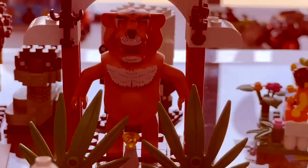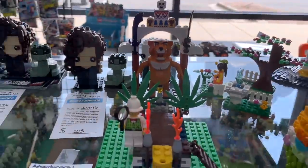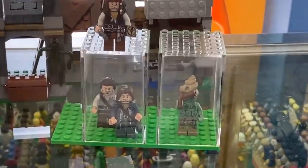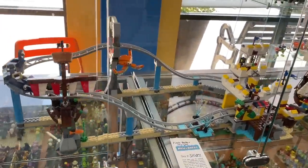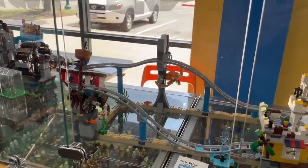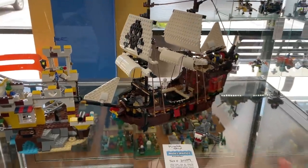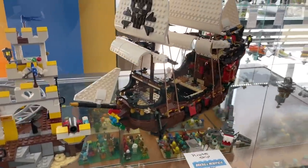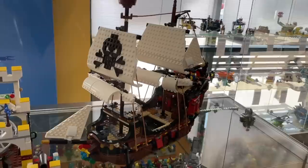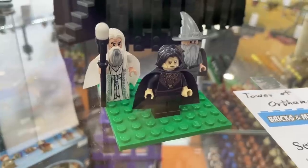Over here we have a Pirates of the Caribbean set — this is the Mill set, number 4183. I love the figures in there. And then the Pirate Roller Coaster, which I had my eyes on when it was still on shelves. It looks really neat but I wish you could motorize it. We also have the Creator three-in-one Pirate Ship — I remember watching build streams of this one and the sails look so nice. I'd love to pick it up at some point, I just don't know where I'd put it.